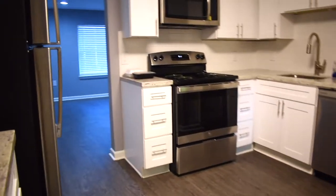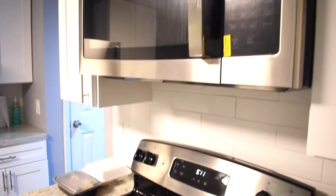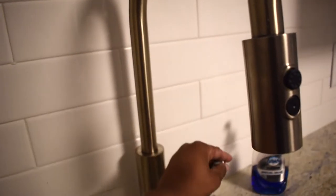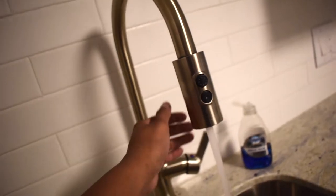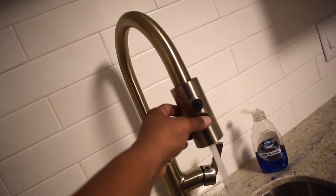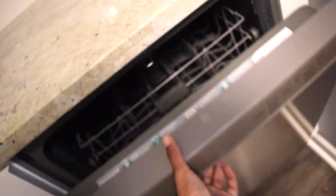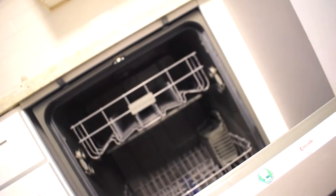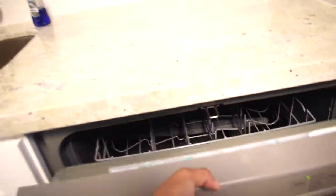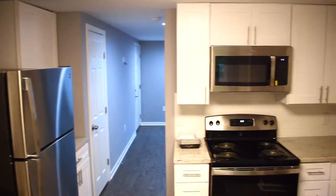Me and my roommate are the first people to be in this unit, which is something I really appreciate. There's something different about this particular faucet — it has a dual pressure thing so you can have regular flow or a stronger one. There's also a dishwasher; I've been here about a month and haven't used it yet, but it's really nice. And there's a fire extinguisher, which is very convenient.